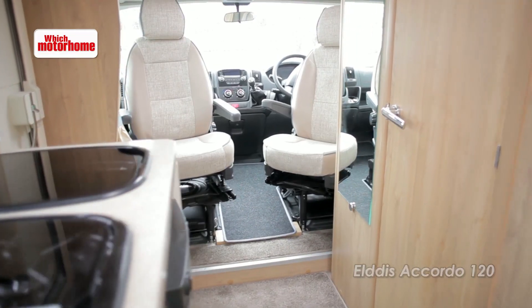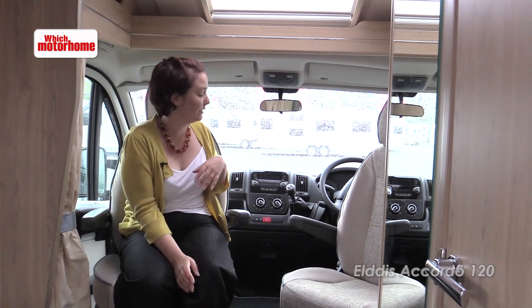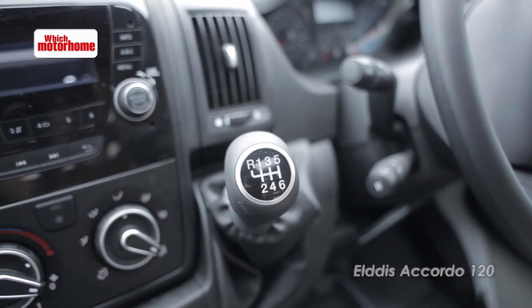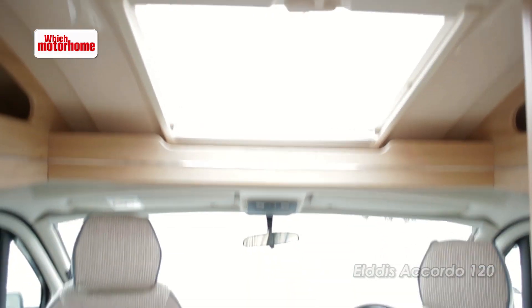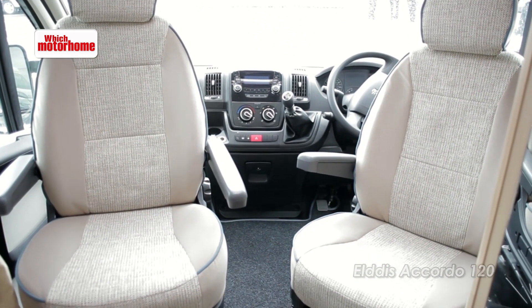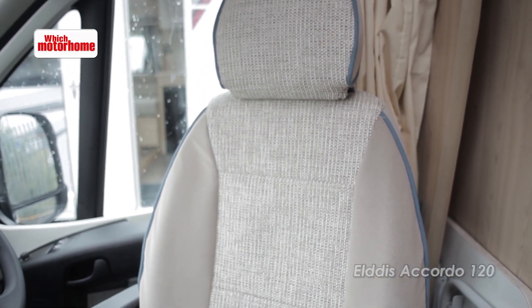As this is based on the Peugeot lowline chassis, you actually have a step up into the cab area because you have an internal step for access. The cab is a standard Peugeot, although it comes fairly well-specced, and you get this lovely over-cab skylight flooding light into the area. These cab seats are occasional seats — coffee in the morning, that sort of thing — and they make a really lovely little secondary seating area.